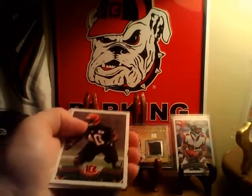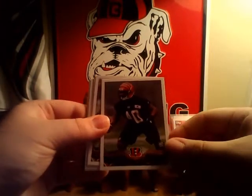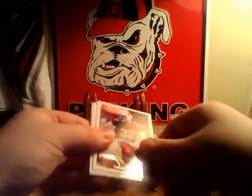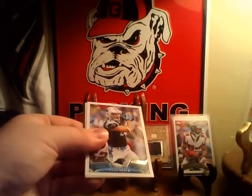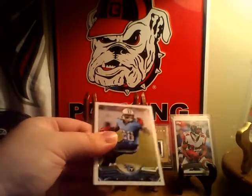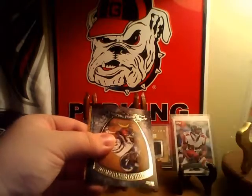Brandon LaFell. Sean Williams, which I think went to Georgia. Yep. Tyron Matthew. Rookie Darius Butler. There's a Greg Olson. Chris Johnson. Maurice Jones-Drew. Looks like I got four inserts. Goodness gracious.